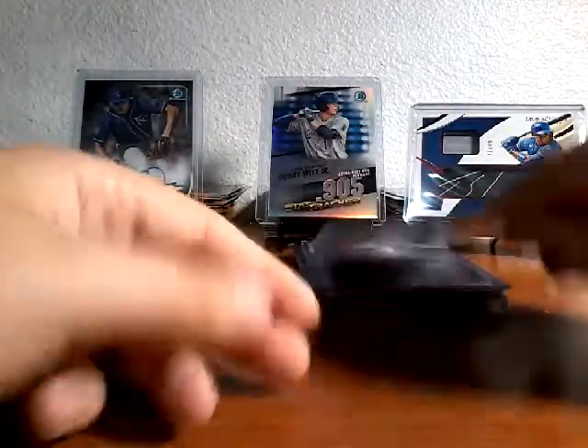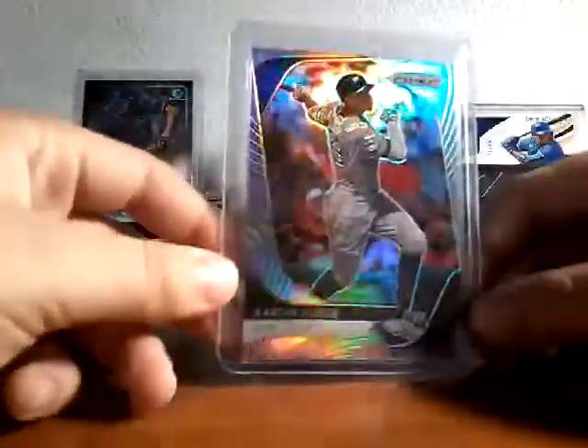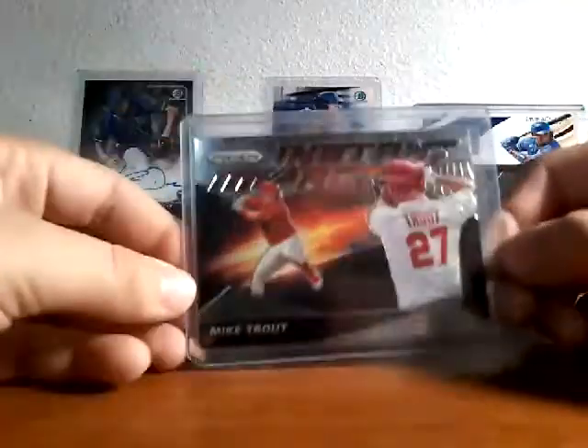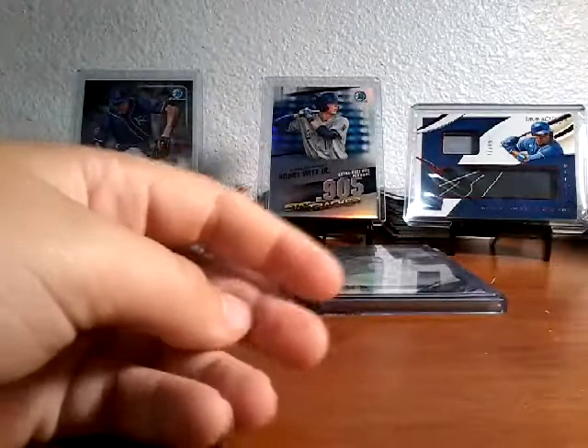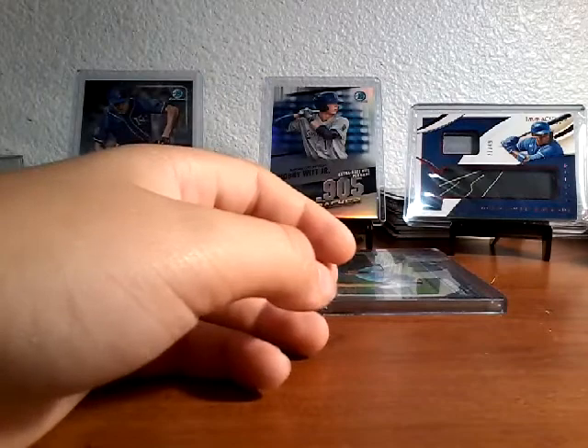You got a Pete Alonso, a red, white and blue Aaron Judge refractor, then a cool Mike Trout — my favorites are coming up. There's a Nick Mackinson — like something, I thought it was a one-of-one but it's not, I don't know what it is — like one of those.